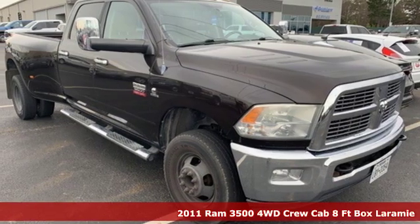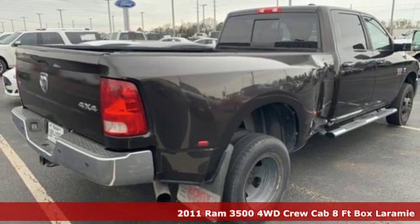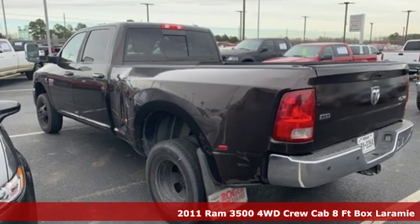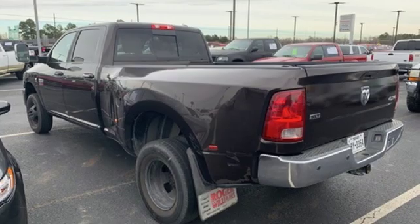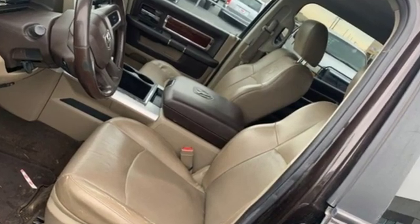Here's a 2011 Ram 3500. This 3500 was built for the jobs that demand more, tested for the days that make lesser trucks bow out, engineered for extremes. And with features like these, every drive is a pleasure.